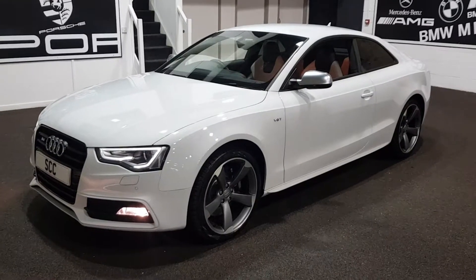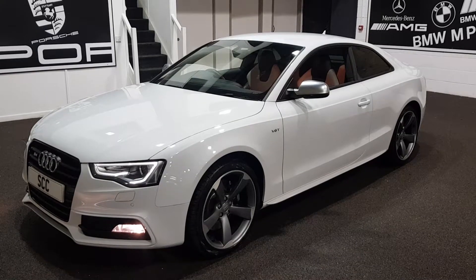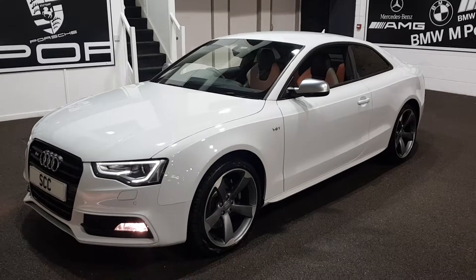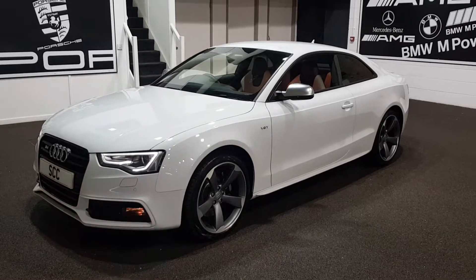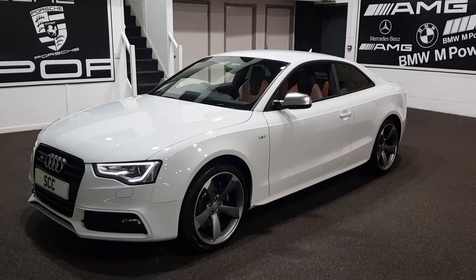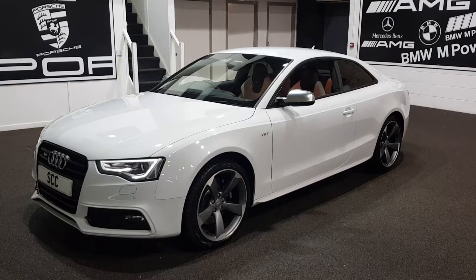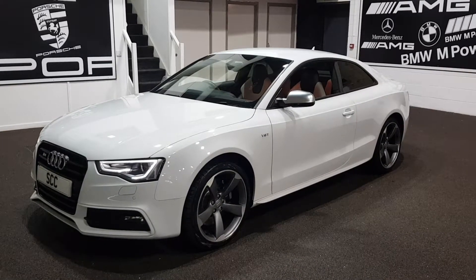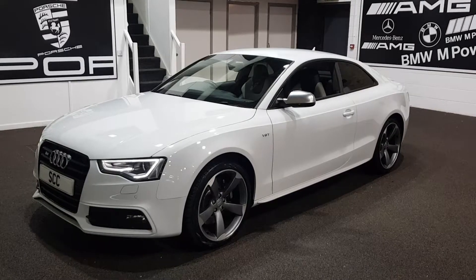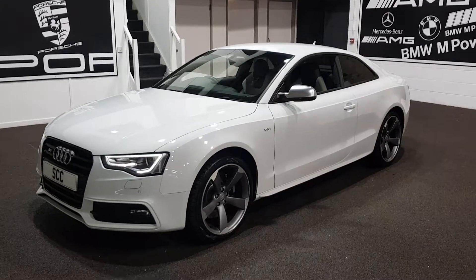Good afternoon and a very warm welcome to you, many thanks for looking at this stunning Audi S5 Coupe Black Edition. What a lovely car we've just managed to secure. It's a 2013, 13-plated example, very low mileage — just over 28,000 miles — and you can really tell from the way the car's been looked after and specified how it's been cared for over its life.